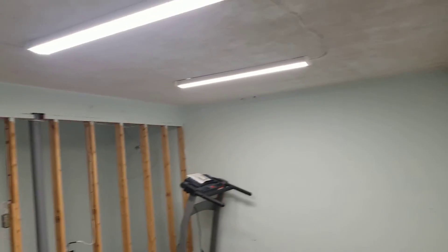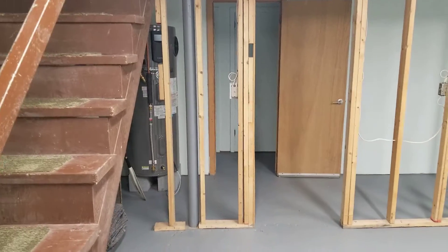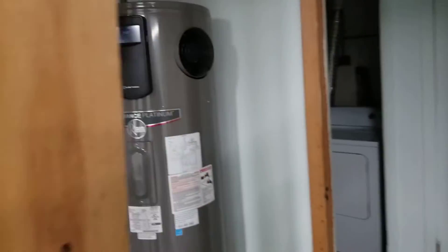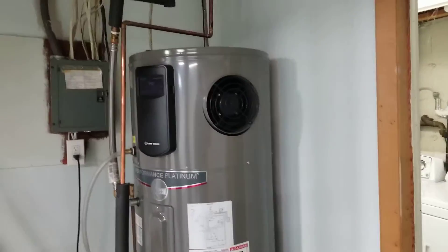Going down to the basement. I can see the wall that you're talking about — somebody put that up. And it looks like a new water heater; looks like a heat pump type, which is very efficient.